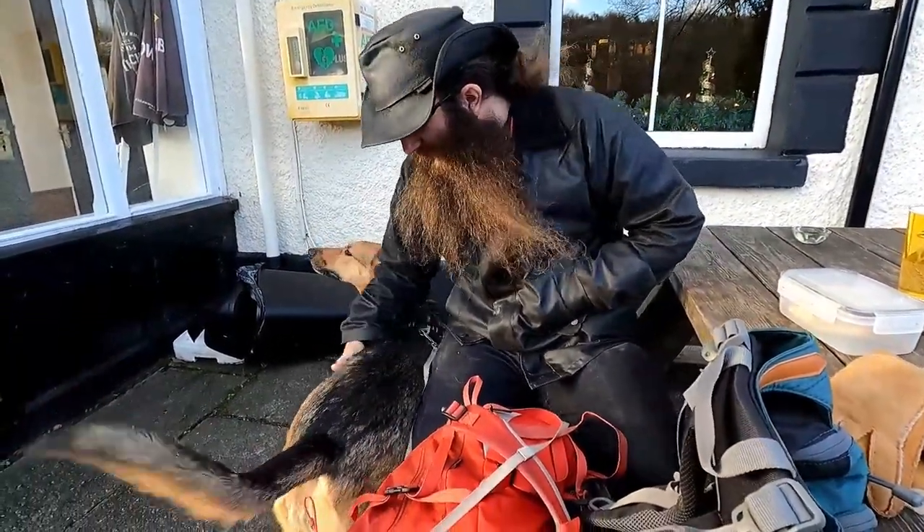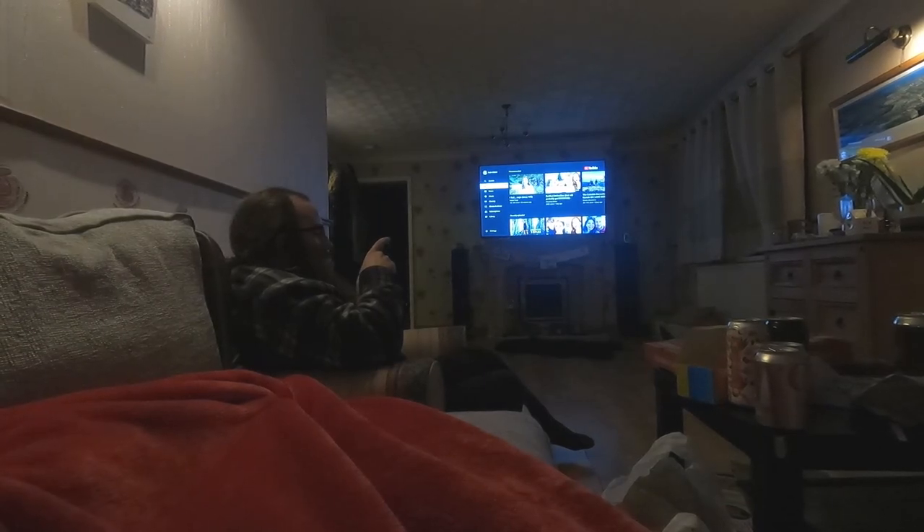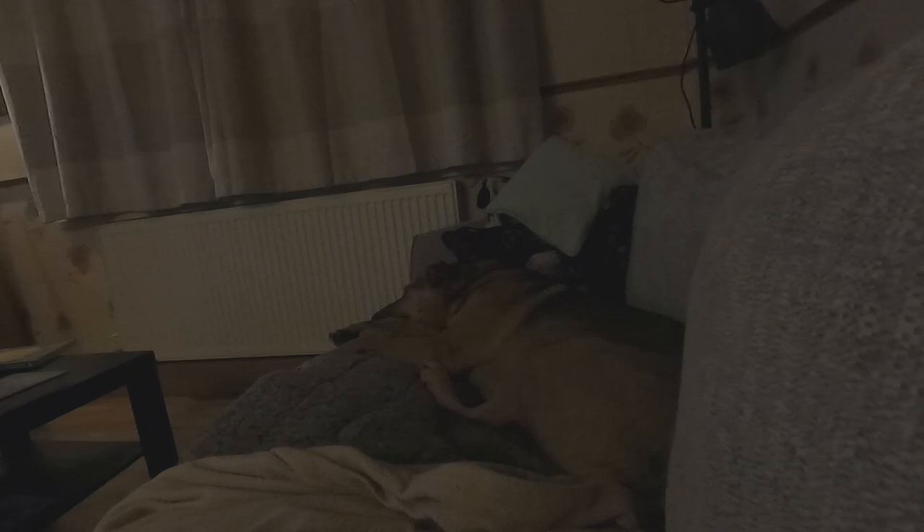Rob and I decided to stop off in a few pubs on the walk home. We had such a brilliant time and I'm so proud of how well behaved Susu was. You can tell in the video how zonked out she was by the time we got home and we were all so exhausted — it was such a long day. Thank you so much for watching and I really hope you enjoyed this video.